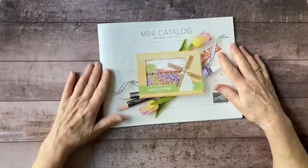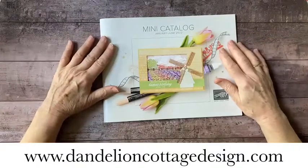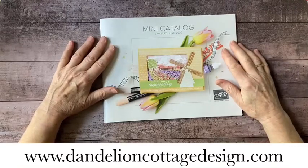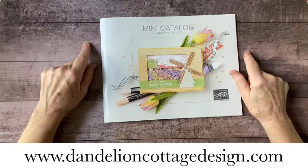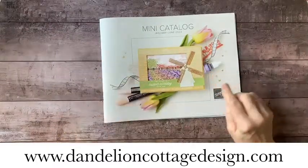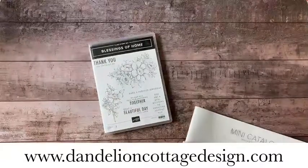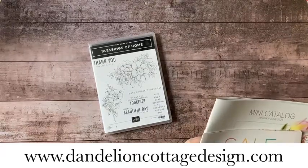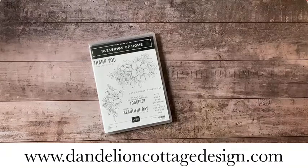If you have questions about joining, please let me know — I'm happy to walk you through it. Remember to subscribe to Notes from Dandelion Cottage so you can get all these specials in your email. Today is the very last day to subscribe to the Watercolor Card Club in time for the January project, which actually features the Blessings of Home set I just showed you.